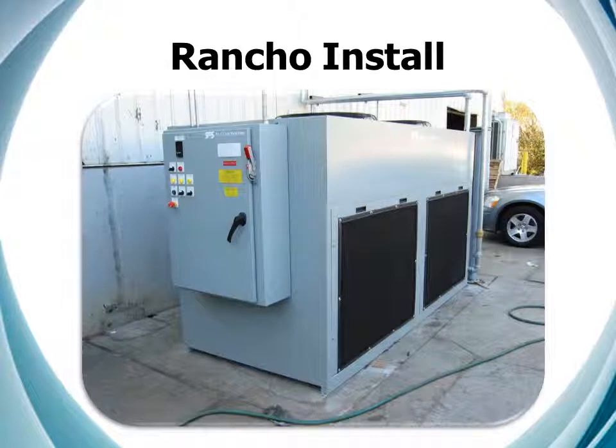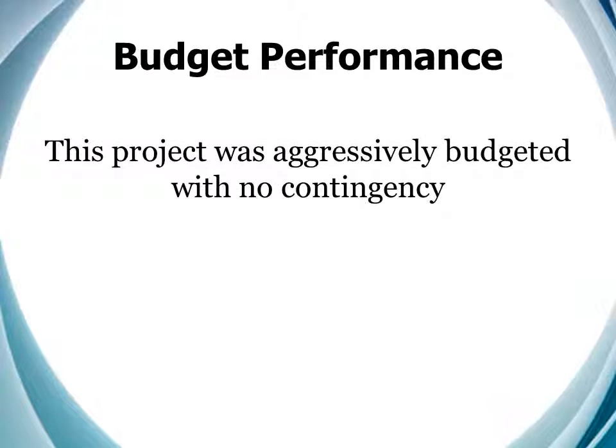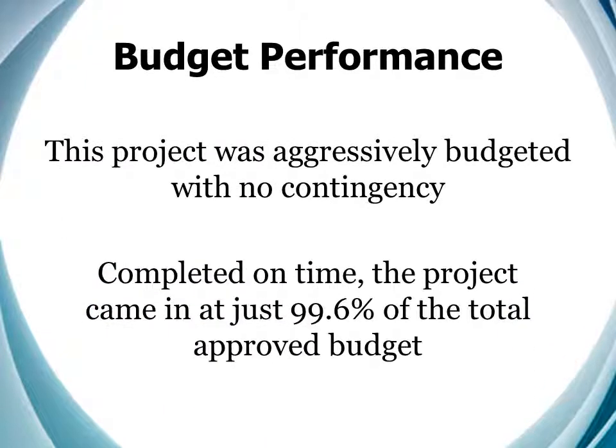And since it never rains in Southern California, we put the chiller outside. In all fairness, they did come back afterwards and add an overhang to protect it. Though they have only four heads to cool, the warmer climate increased the cooling loads and we ended up with the same chiller used in the Kalama system. Though the project was aggressively budgeted with no contingency, we completed it on time and came in at just 99.6% of the total approved budget. Sometimes you just get lucky.